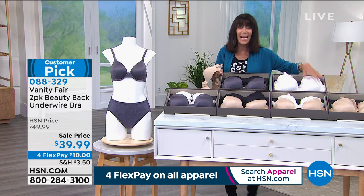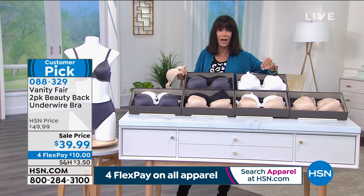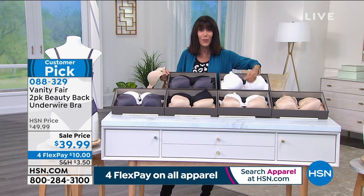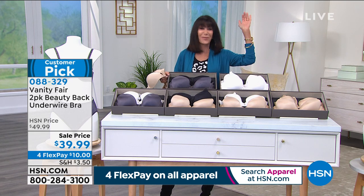You're getting two of them. We're not just giving two bras — the retail value of one is $44. We're giving you two of the number one smoothing underwire bra. This is the top bra.